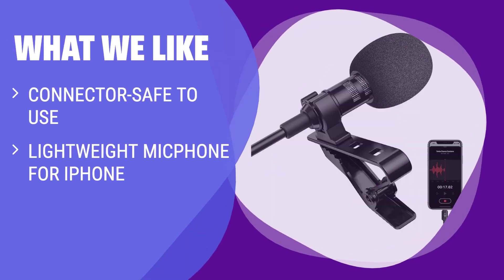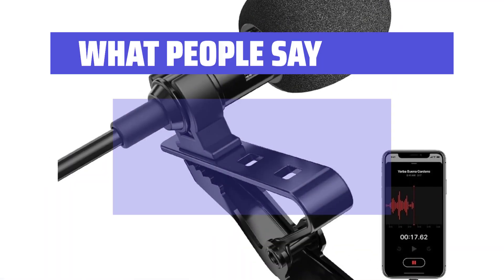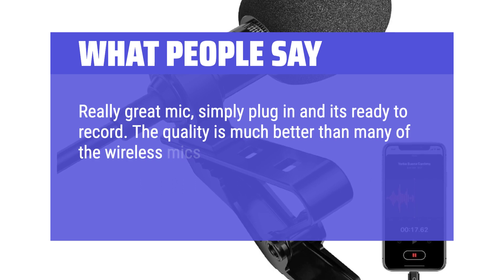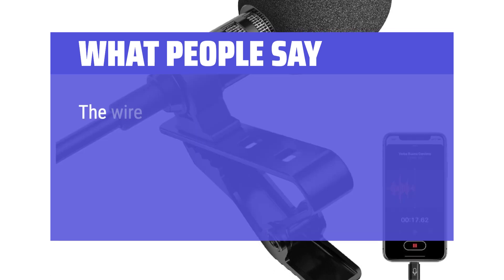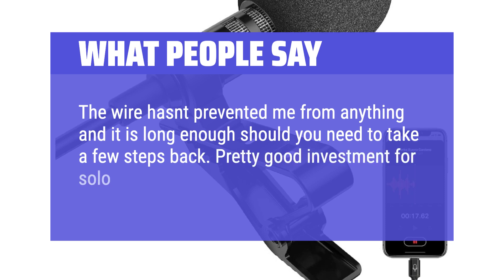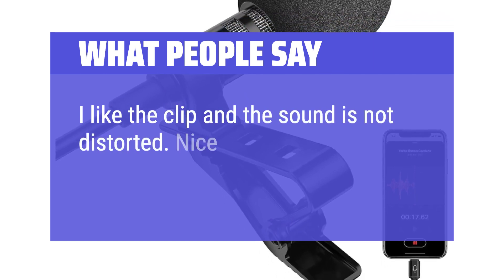What we like: If you need a clip-on microphone compatible with various iOS devices, lightweight and easy to use without the need for extra adapters or batteries, then this option is for you. With effective noise cancellation and clear sound pickup, it's ideal for vlogging, recording videos, and voiceovers on the go. What people say: Really great mic — simply plug in and it's ready to record. The quality is much better than many of the wireless mics in the price range. The only thing I don't like is the wire, but that's simply personal preference. The wire hasn't prevented me from anything and it is long enough should you need to take a few steps back. Pretty good investment for solo content creators. I like the clip and the sound is not distorted. Nice mic.